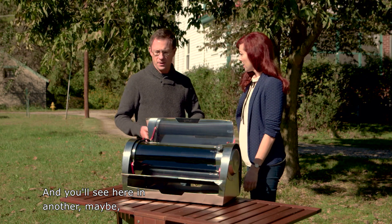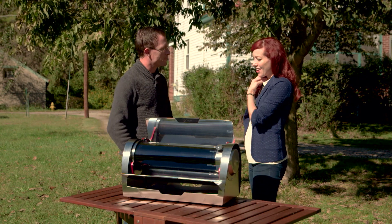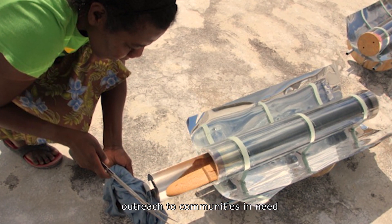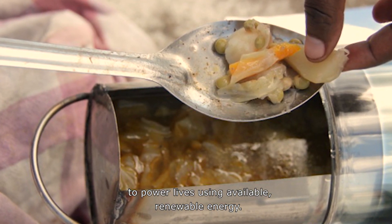In about another 45 minutes or so, we'll have a proper meal. Patrick's real obsession with GoSun continues to be outreach to communities in need, to power lives using available, renewable energy.